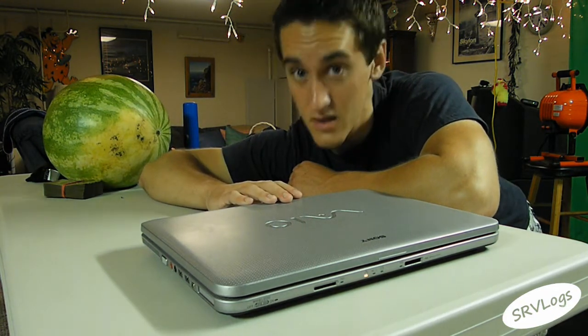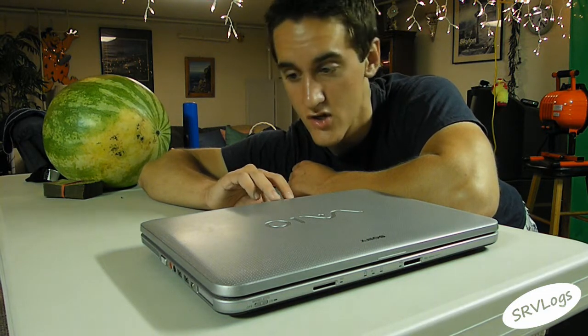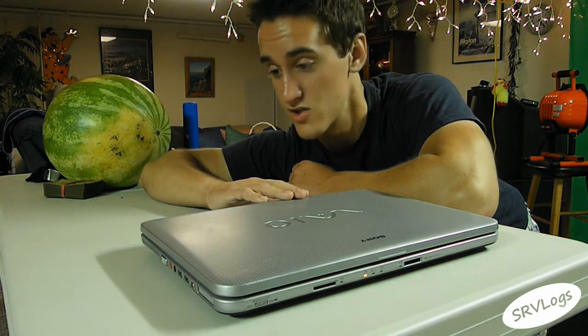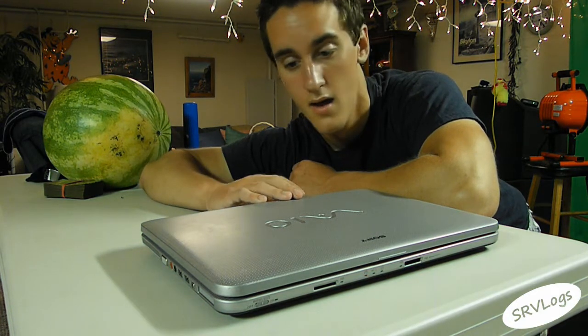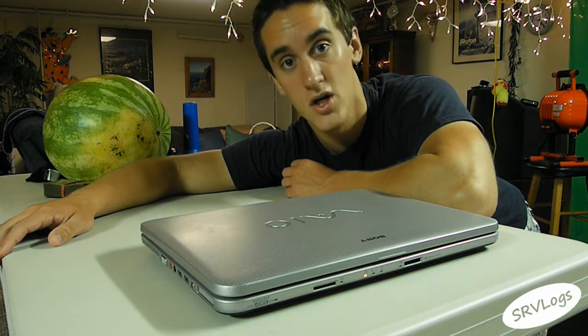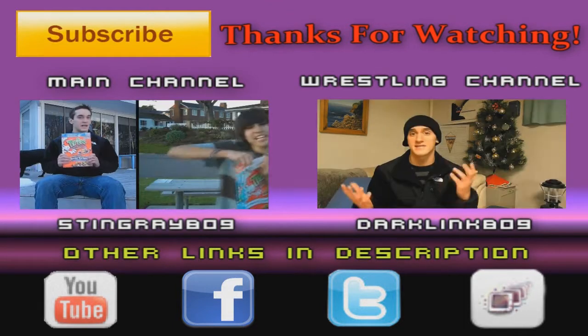If you guys want to see anything on a Tech Look, feel free to leave a comment down in the comments box below and I will show you any product that you guys want to see. That is all for today's Tech Look. Come back next week and we will have an entirely new product featured on a Tech Look. Peace.